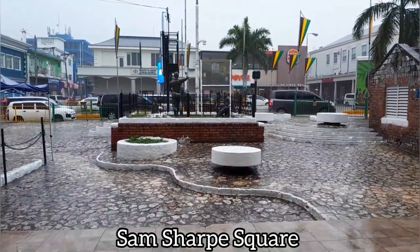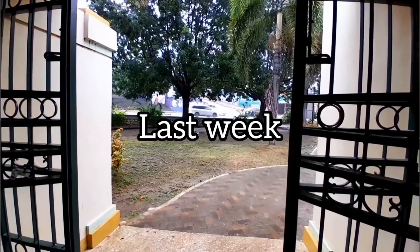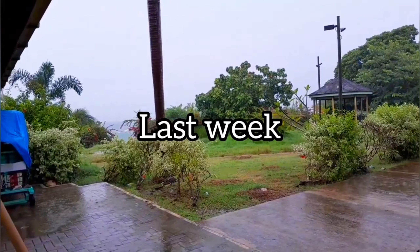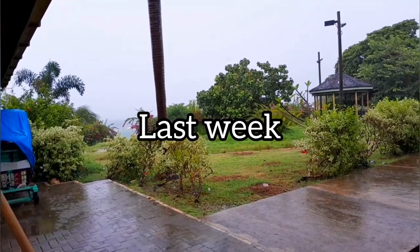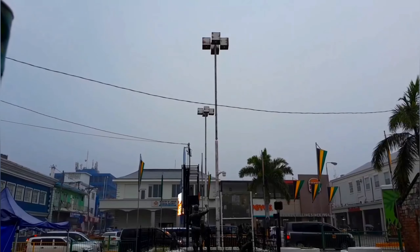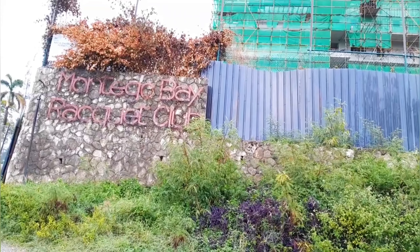I got held up by the rain again — that happened last week on our first episode for this year of What's New in Montego Bay. You can check out that video if you have not already. So I had to take shelter. Then I'm going to go by the Racket Club condominium construction site.